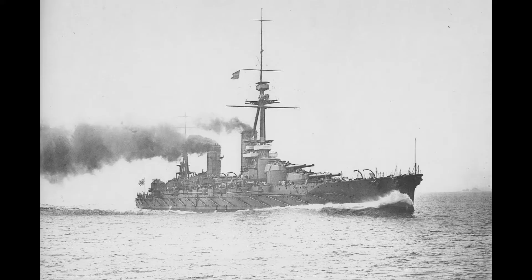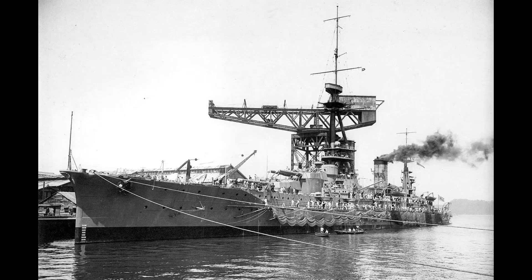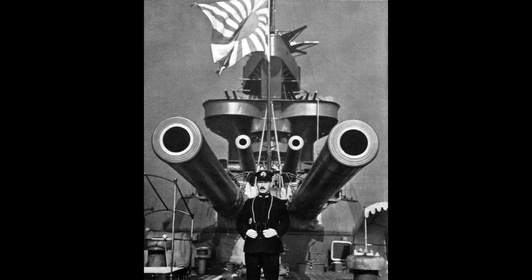Fuso was laid down at the Kure Naval Arsenal in March 1912, launched in March 1914, and commissioned in November 1915. Yamashiro was laid down at the Yokosuka Naval Arsenal in November 1913, launched in 1915, and commissioned in 1917. Standard displacement would be just under 29,800 tons.